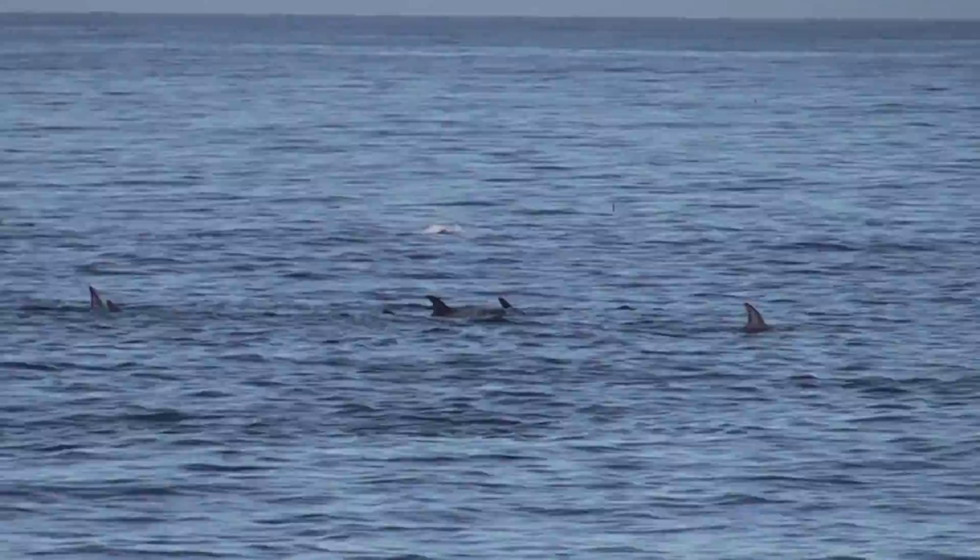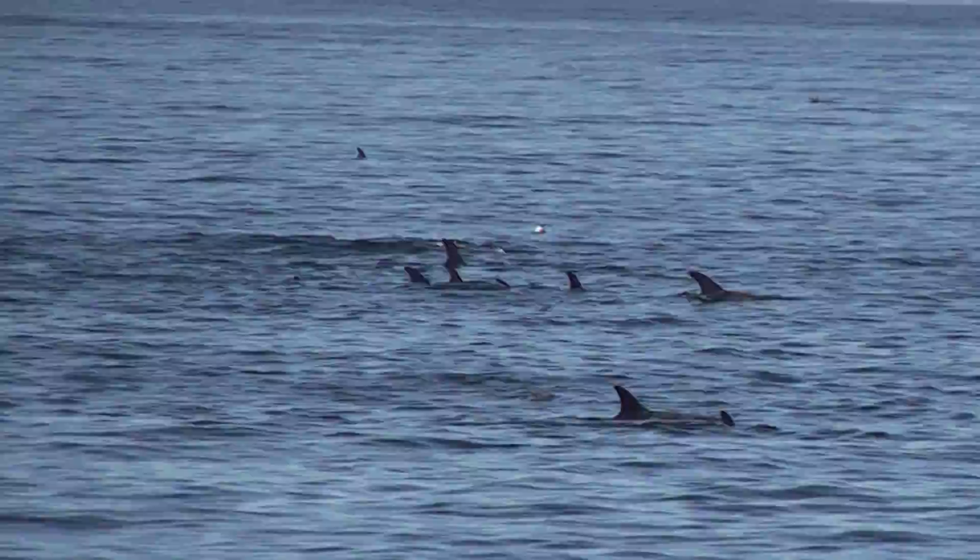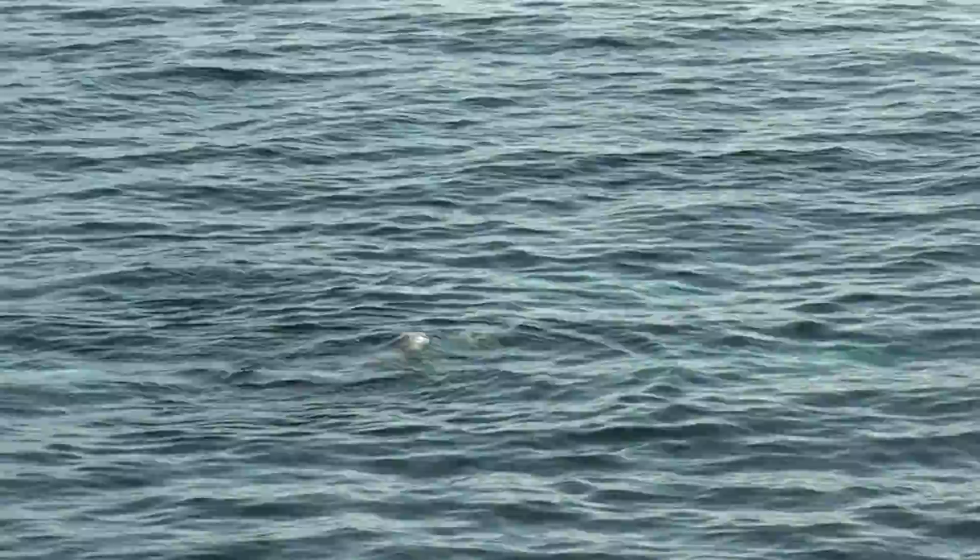The creature we're going to be looking at this morning is called the Risso's Dolphin. Robert's walking around with a book with a picture of a Risso's Dolphin — take a look at it.